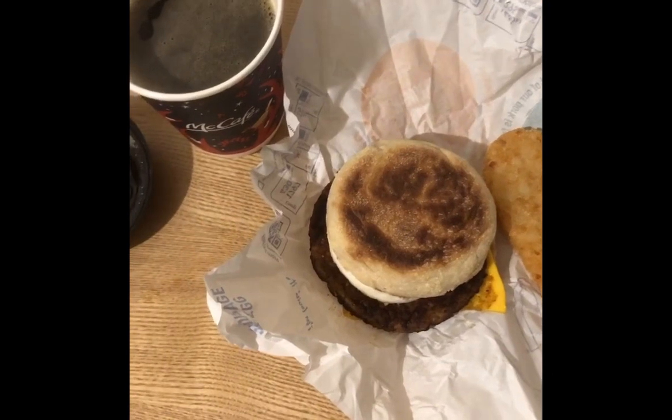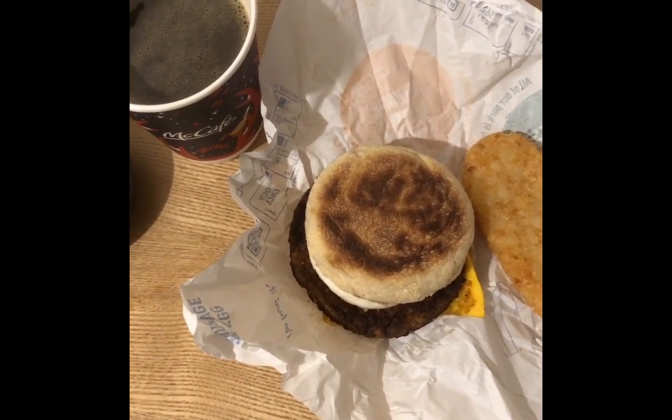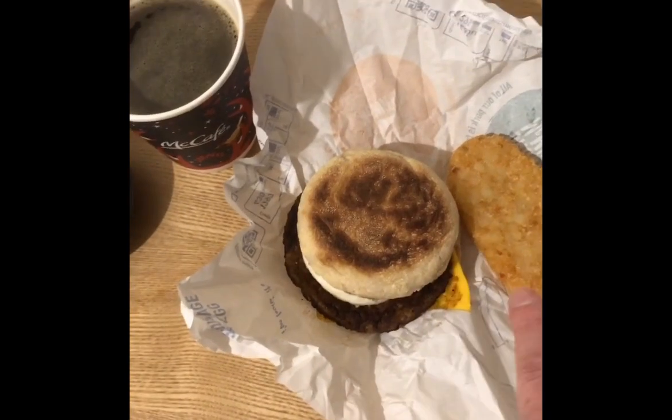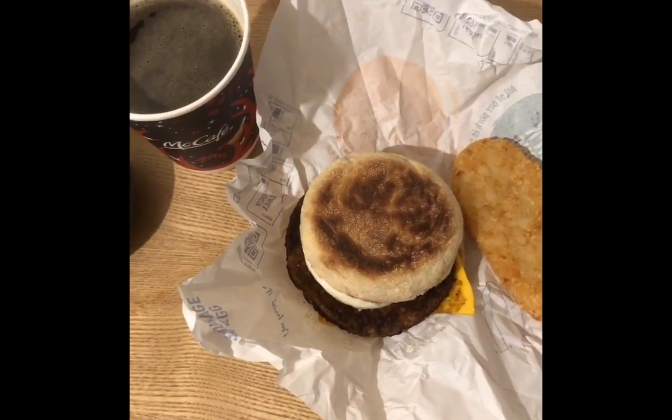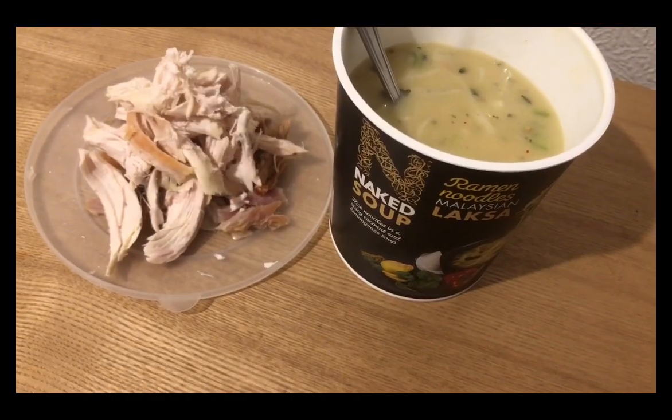On the green plan that sausage and egg muffin is 13 SmartPoints, but I'm going to take the egg yolk out which then makes it 11. I've also got a hash brown, so that's four points, making that 15 points for my breakfast.